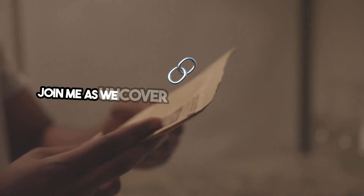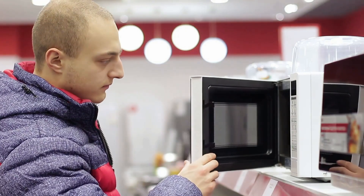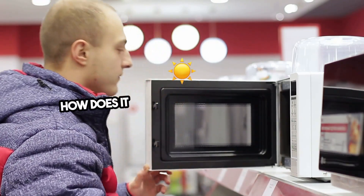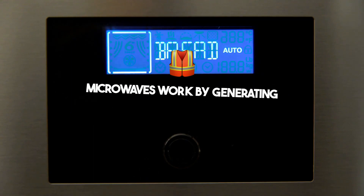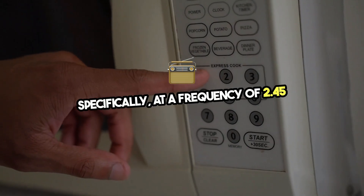Join me as we uncover the fascinating principles and inventions behind the objects you use daily. Let's heat things up starting with your microwave. How does it warm your food so quickly? Microwaves work by generating electromagnetic waves, specifically at a frequency of 2.45 gigahertz.